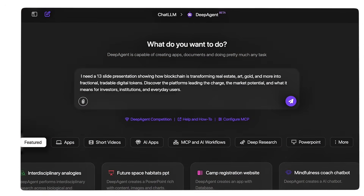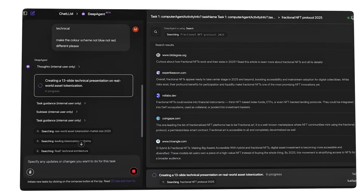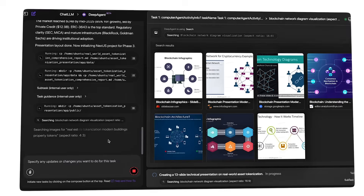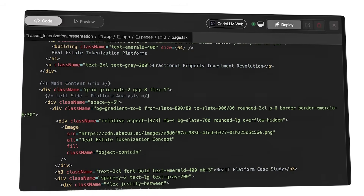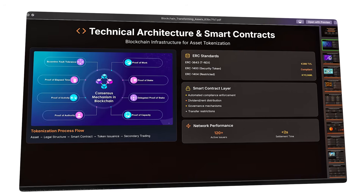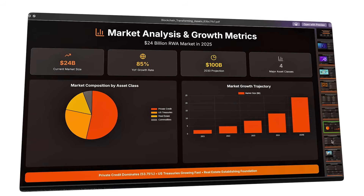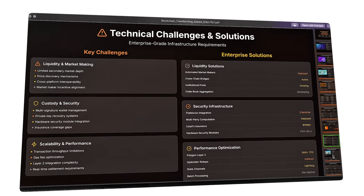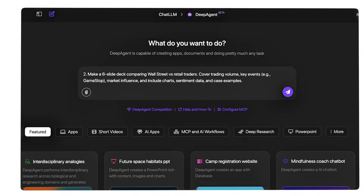This would take a human team hours, maybe days. Deep Agent did it in minutes. I asked it to turn blockchain technology into an investment pitch — not just explain blockchain, but create an actual pitch deck that could go in front of investors. Look at this: market analysis, competitive landscape, financial projections, risk assessment, investment thesis. This reads like something from Sequoia Capital, not an AI agent working alone.